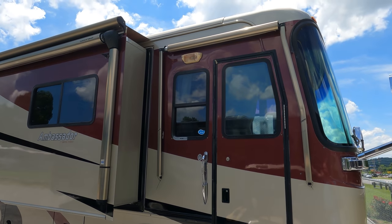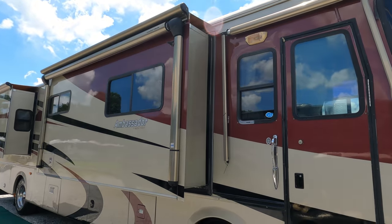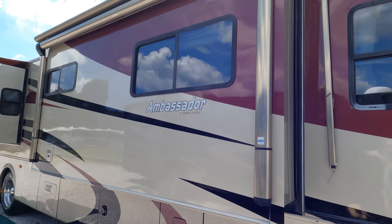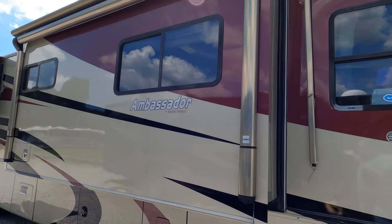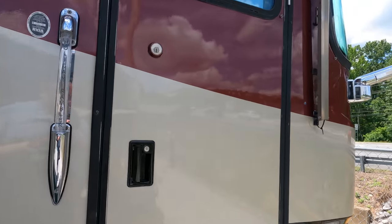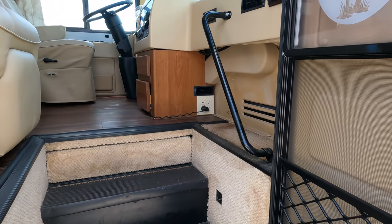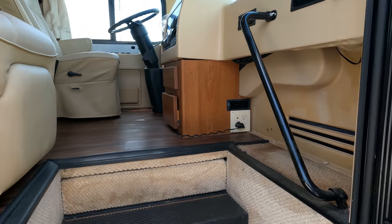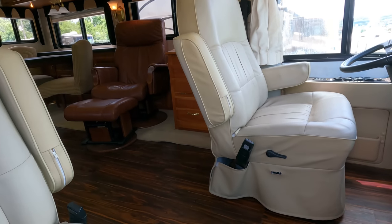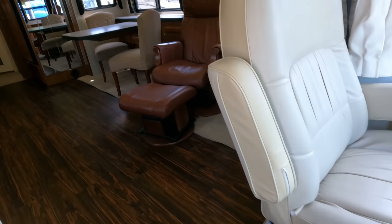It's got a power awning, a door awning — I believe that one's manual — the main patio awning is power, slide toppers, Goodyear tires, hydraulic leveling jacks, and a 10-gallon DSI gas-electric water heater. This is a very high-dollar full body paint job — not stripes — and you can tell it's been stored inside when not being used. Let's look inside. It's got the original sculptured carpet, showing its age a little but still in great shape. A previous owner replaced the carpet in the main area with linoleum.